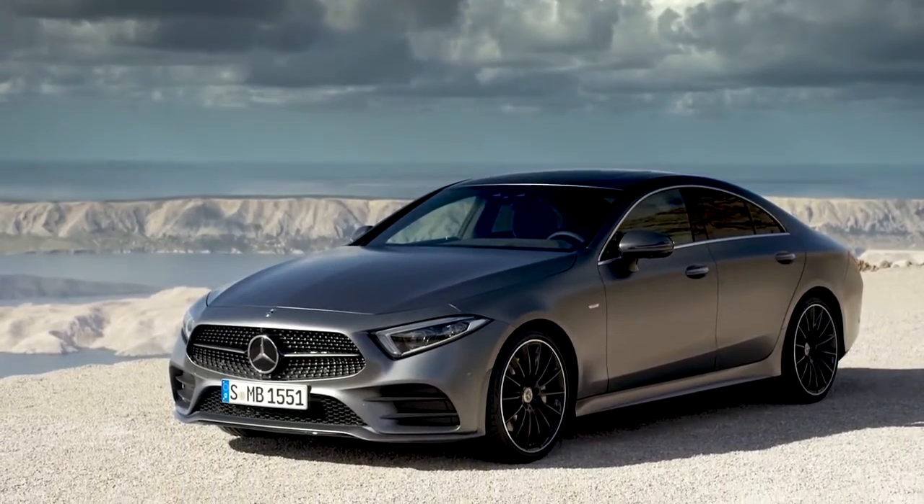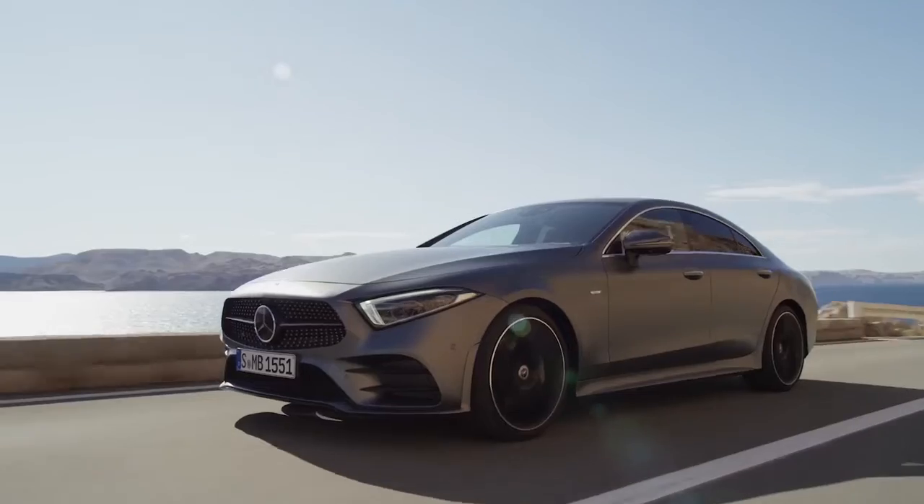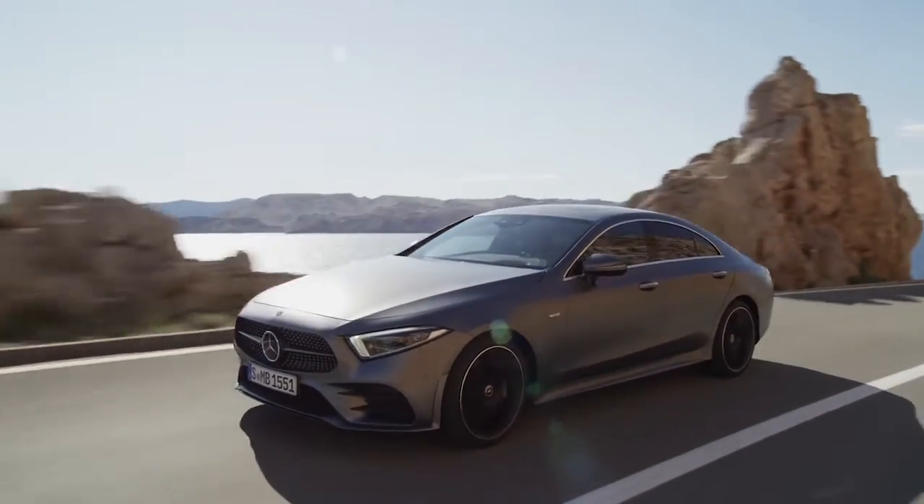This is the all-new Mercedes CLS, the third generation of the German brand's four-door coupe. Here are the top 10 things you need to know about it.